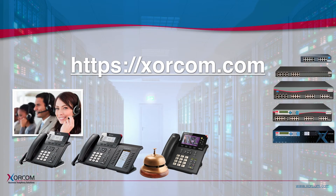That was a short overview of the Zorcom product line. For more information, please visit our website at Zorcom.com.